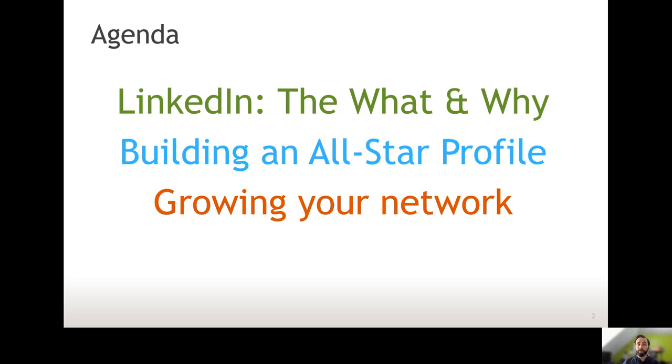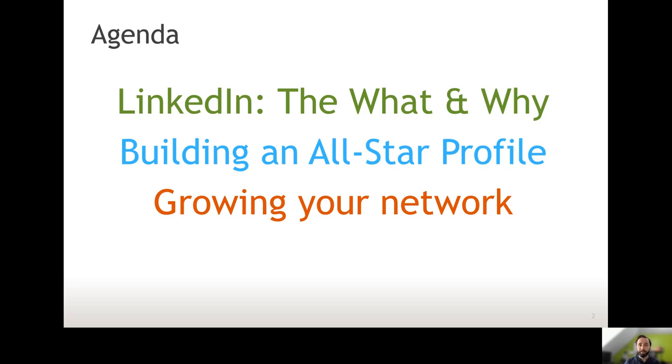And then finally, we'll talk about a few hints and tips on how you can grow your network and make the most out of the service. But to start off, I'm going to tell you a bit about me and why I talk about this topic. I actually had a really interesting change of my career because of my social networking.